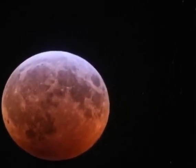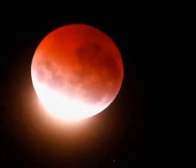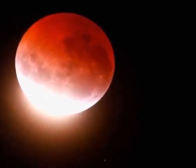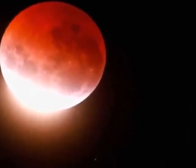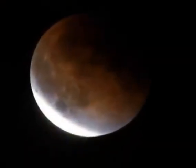Stargazers in the western U.S. and Canada, as well as most of Central America and parts of South America, will be able to see the total lunar eclipse starting around 7:11am Eastern time — that's 5:11am Mountain time and 4:11am on the west coast.